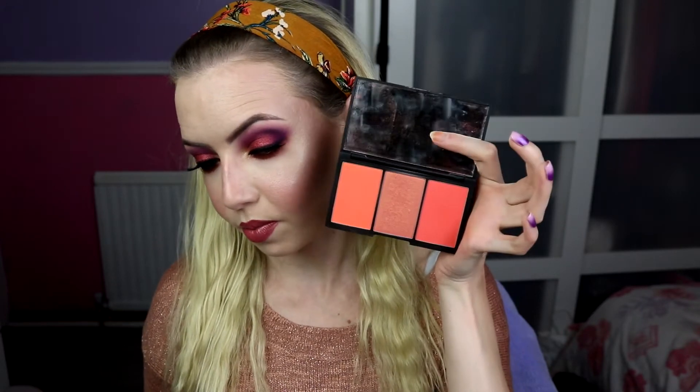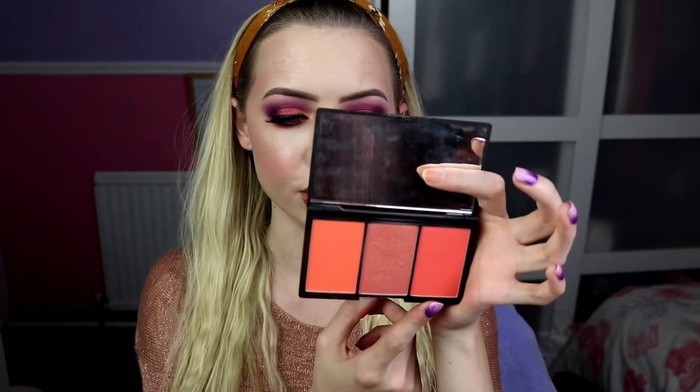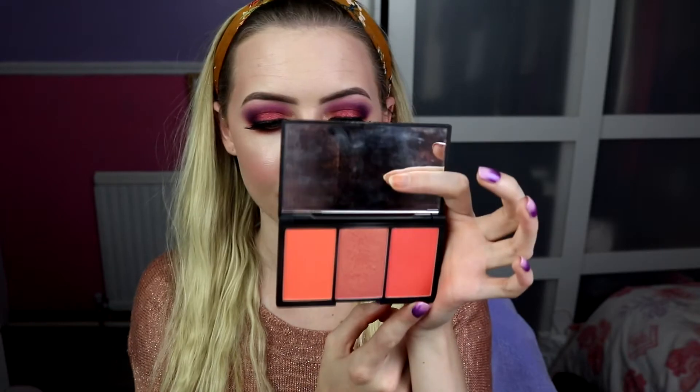Onto my cheeks, I used my Benefit Dallas Bronzer — I'm getting very low on it, I've hit pan but I do have a backup. I use that on my cheeks almost like a bronzer-contour combined. For my blusher I use my Sleek Blush by 3 in the shade scheme of Lace, which is a nice corally orangey sort of tone. I actually use the darkest colour, the matte coral shade, which is Crochet — it's a gorgeous burst of colour on the cheeks.